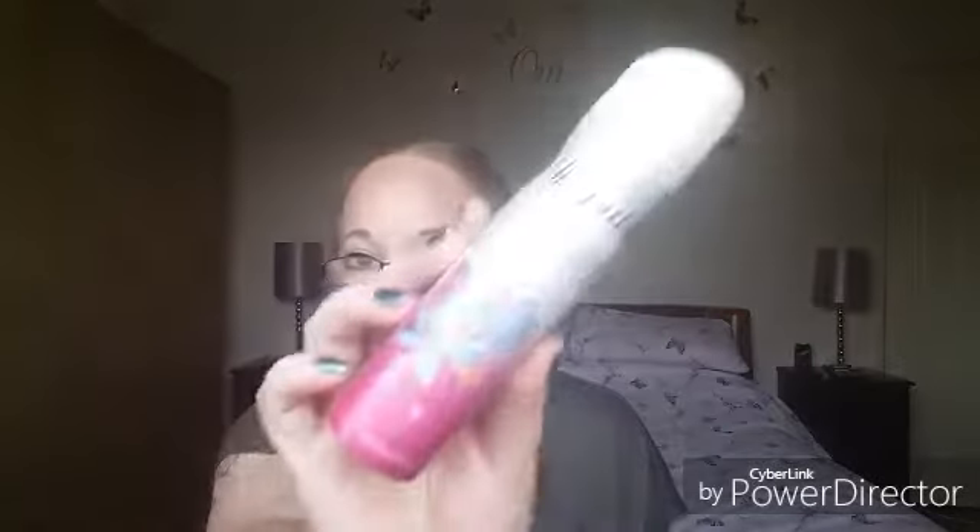Then I picked up three Impulse sprays. The first one is 'Be Surprised' and this is violet and red fruits — these are 75ml. Then I picked up two of the Impulse body fragrances, again 75ml. I just think these are handy to keep in your bag when you just need a quick refresh.